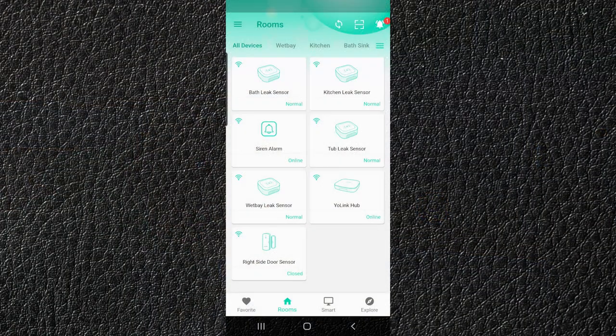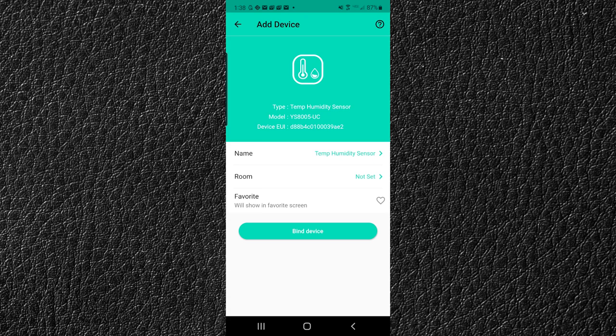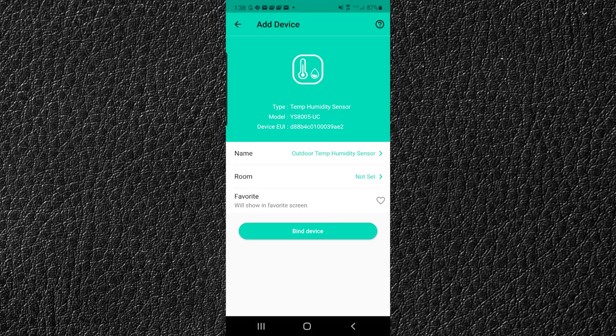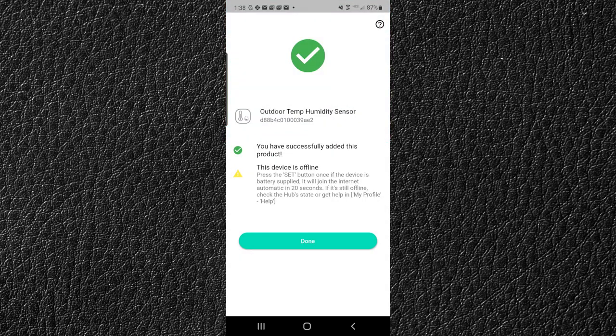We are back in the YoLink application right at the home screen. We have the sensor in front of us. We'll click in the top right corner - that little box - to pull up our camera. Scanning the QR code... wow, that was so fast, it scanned before it even registered! We'll name it 'Outdoor Temp Humidity Sensor.' Set the room - not needed. Binding the device - 'device bound, this device is offline, press the set button once' - so we'll press that set button on the back of the device. Done in about 20 seconds.